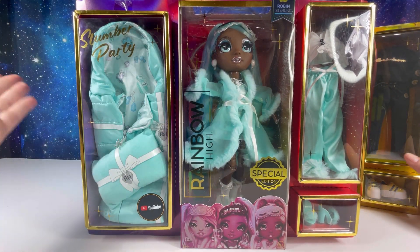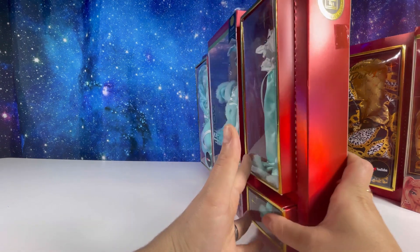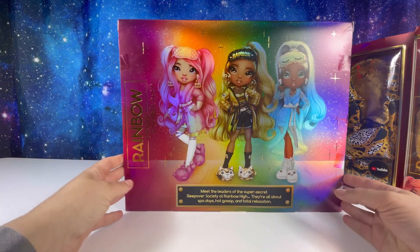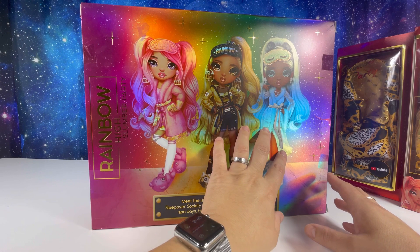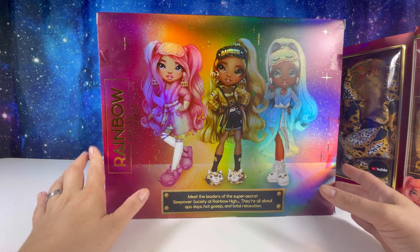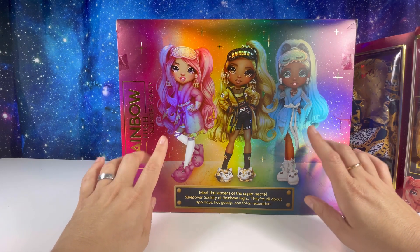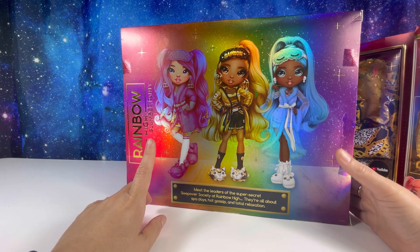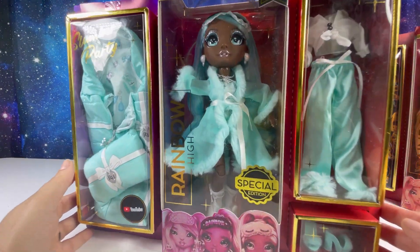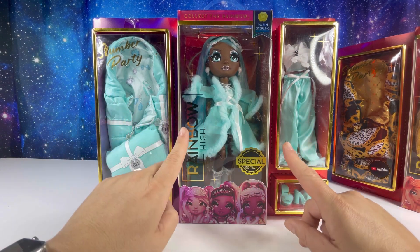I'm opening Robin Sterling first — look at her, she's so pretty. I'll set Marissa on the side. Robin is a performance art focus, and on the back we've got graphics of the three beautiful girls. I'm missing Brianna but she's coming very soon in another video. These girls are available at Walmart for $49.99 and they're just popping up in stores. I'm going to free her out of her box with her accessories and I'll be right back.